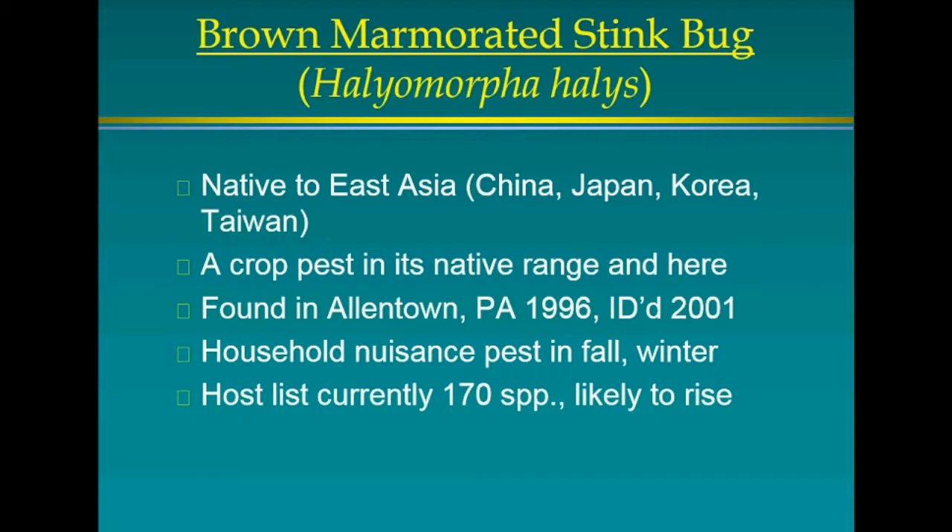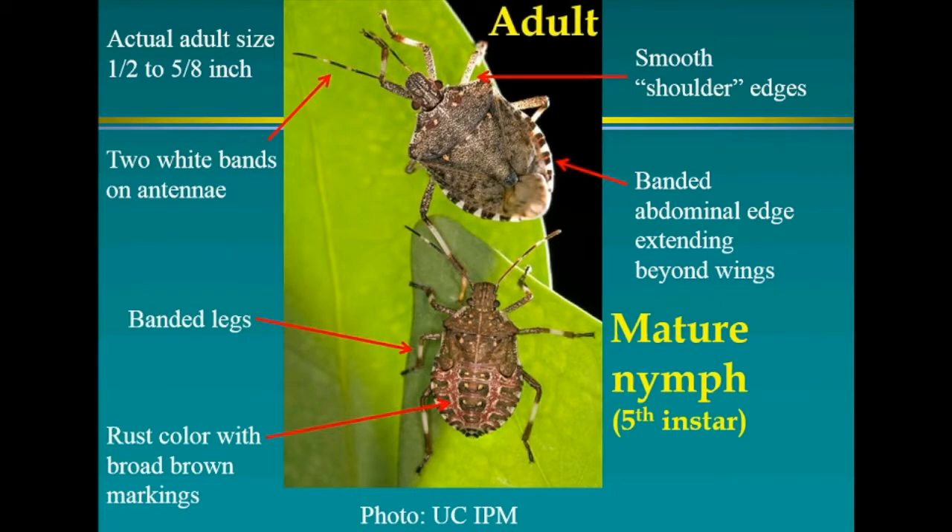They are a household nuisance as well as a crop pest, particularly in late summer through fall and winter. Their host list currently includes over 170 species of all kinds of plants, and it's likely to rise. As they spread through California, we're identifying species that weren't previously on the list — I've identified three new ones — because we have plants here that they don't have elsewhere.